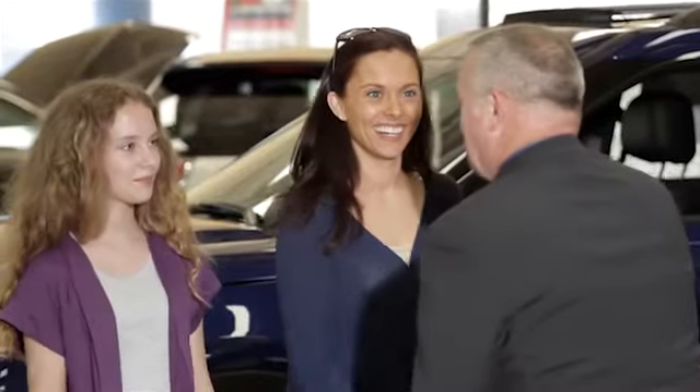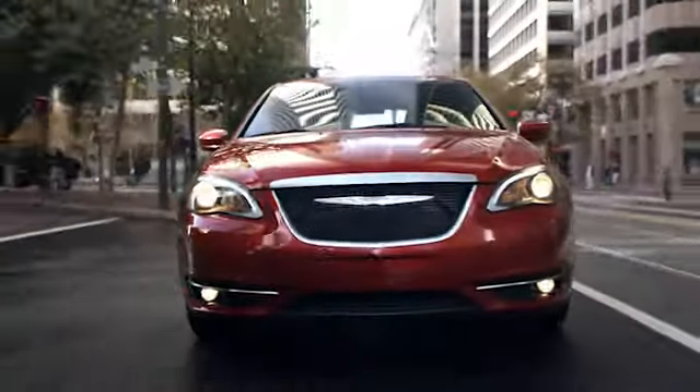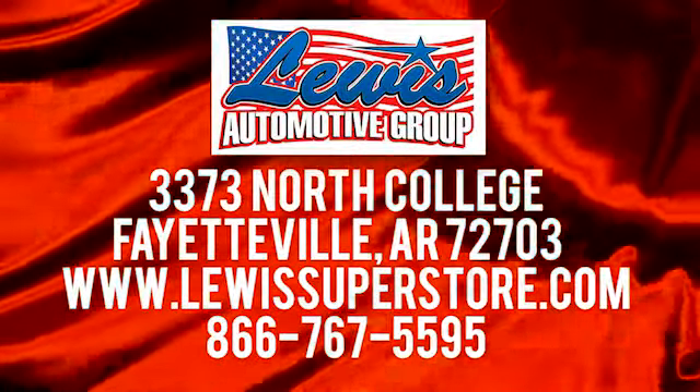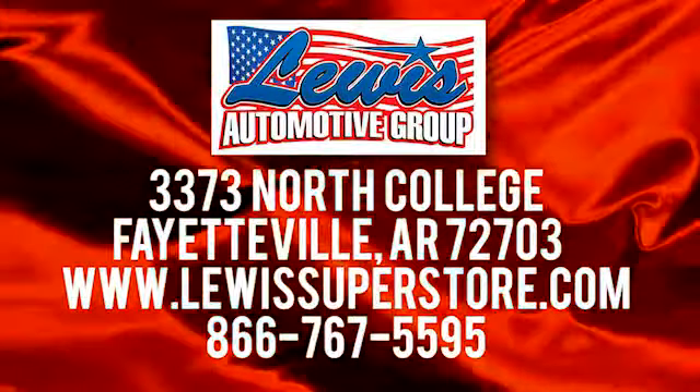At Lewis Automotive Group, our friendly, skilled, and knowledgeable staff is here to help you find that new or quality used car you've been searching for. We are conveniently located at 3373 North College in Fayetteville, Arkansas.